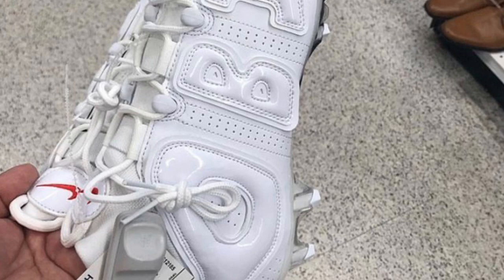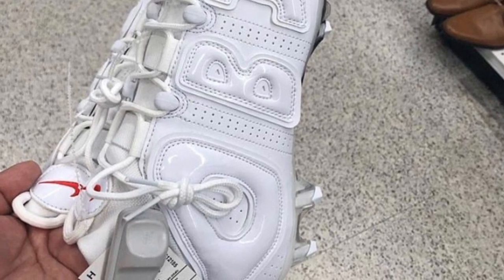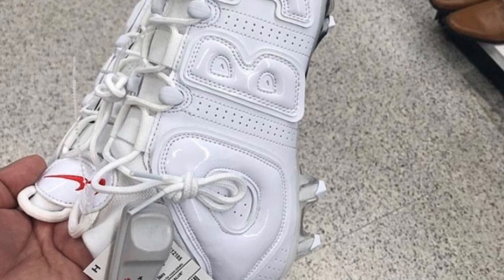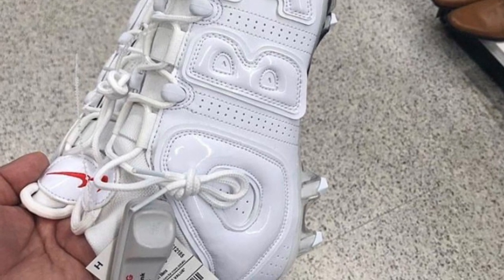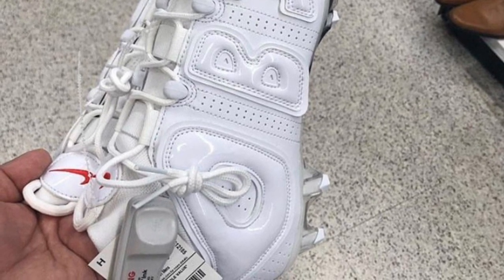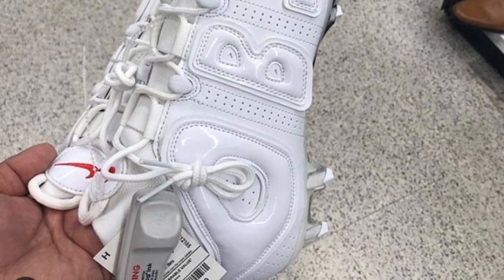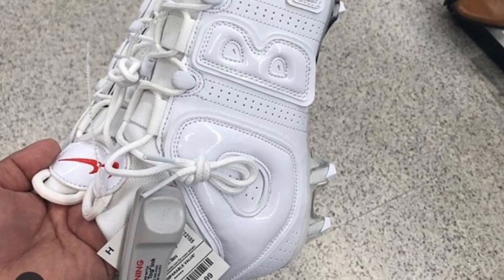To start it off we got the Super 64 with the OBJ cleats — crazy find, limited to around 500, so definitely a steal at only $20. This was at Ross, as you guys can see from the tag.